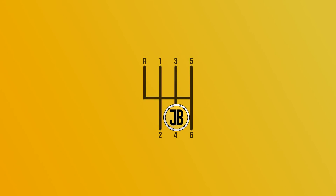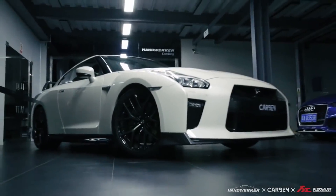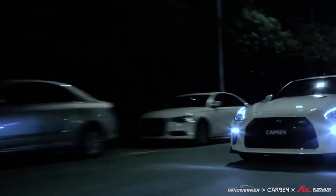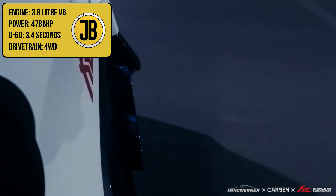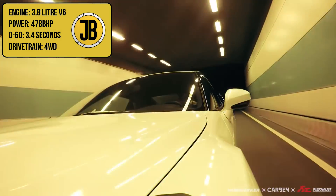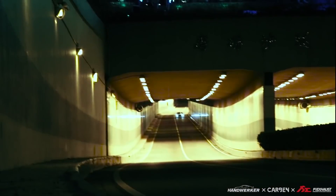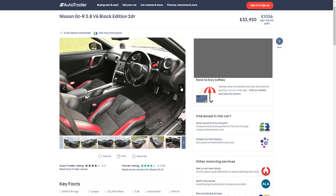Coming in at number 4 we have the 2009 Nissan GT-R Black Edition — one of the two cars on this list I'm most interested in personally. This Japanese beast is well renowned for its history in motoring, picking up where the original Skylines left off. It boasts a 3.8 litre V6 which puts out a huge 478hp to all four wheels, making it the most powerful car on this list by a country mile. It does 0-60 in 3.4 seconds — again, the quickest on this list. If it wasn't for the fact that it sells at around £33k, it would easily be number one based on all its specs.